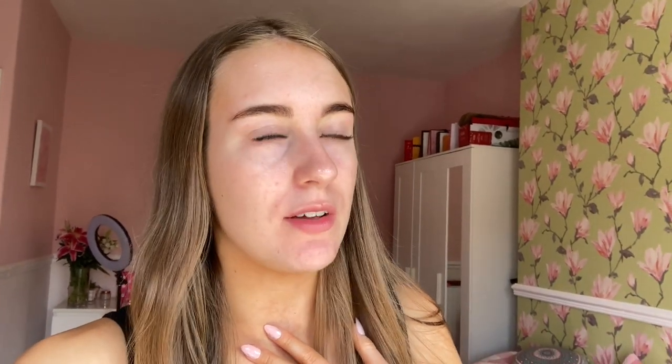I am vlogging because why not? The weather is absolutely beautiful, literally.